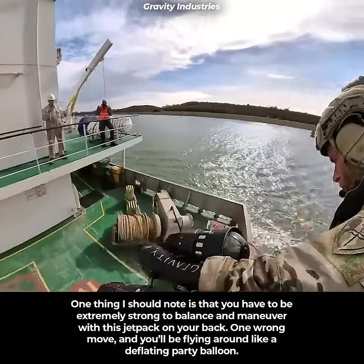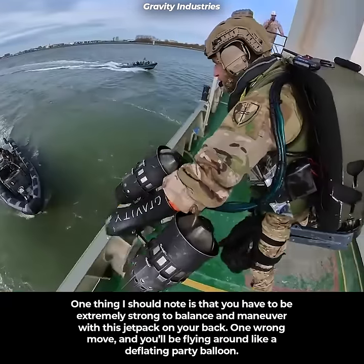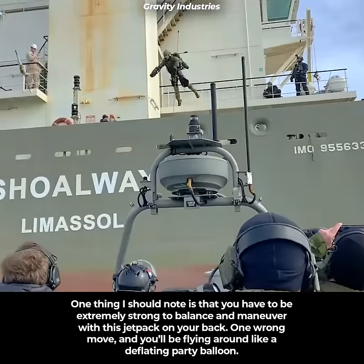One thing to note is that you have to be extremely strong and balanced to maneuver with this jetpack on your back. One wrong move and you'll be flying around like a deflating party balloon.